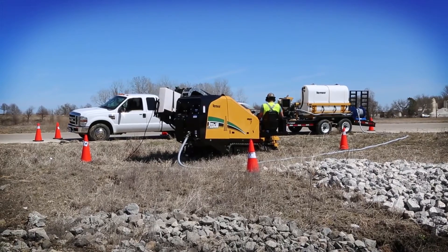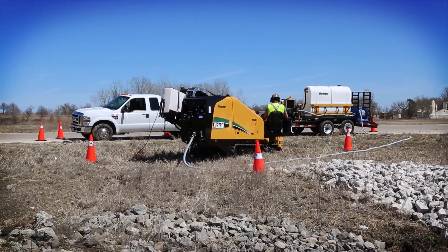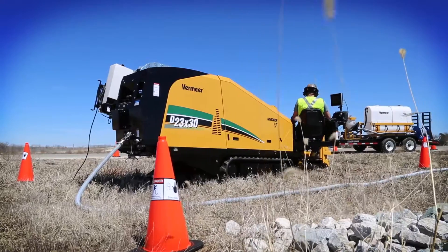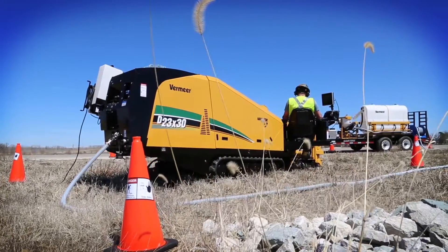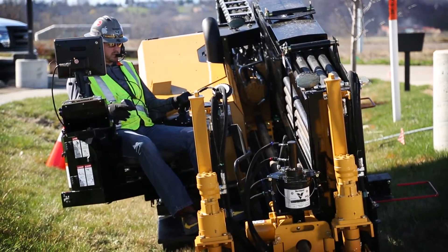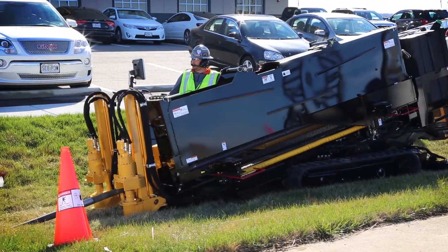The new D23x30 S3 drill has a new look featuring a low-profile design, giving operators visibility to the work site — for the power and size you need to run long fiber shots, as well as two to six inch product pipe in a variety of environments, including congested neighborhoods or urban settings.